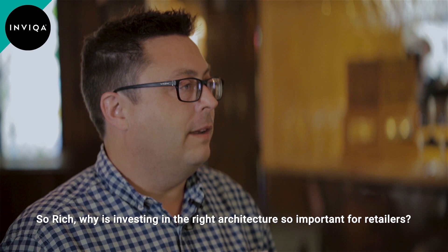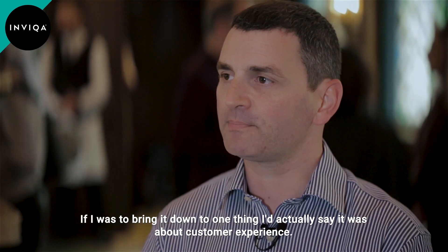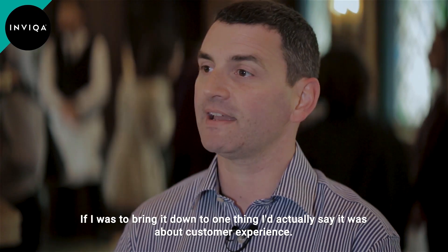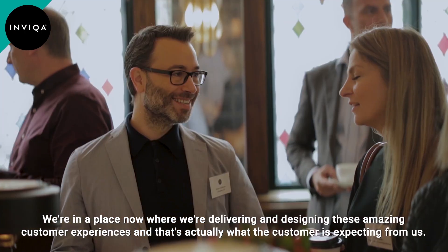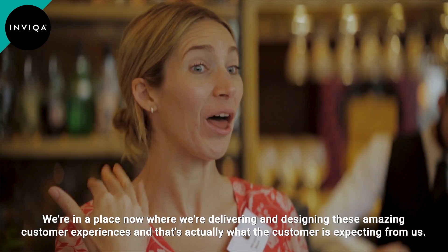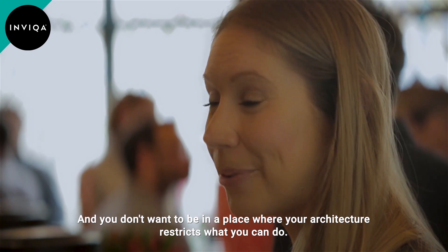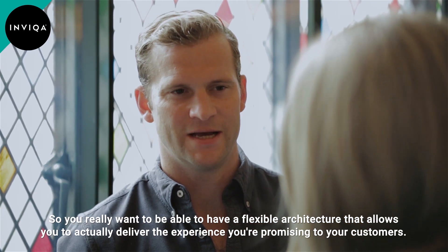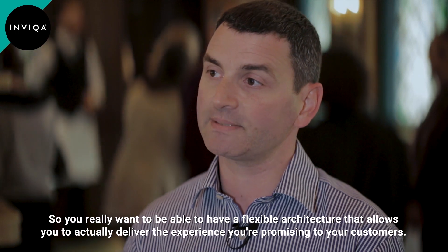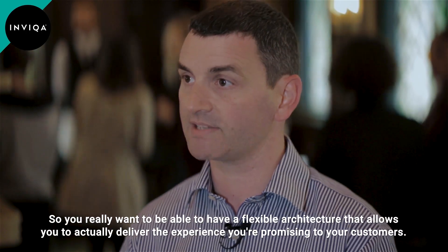Why is investing in the right architecture so important for retail? If I was to bring it down to one thing, I'd say it was about customer experience. We're in a place now where we're delivering and designing these amazing customer experiences, and it's actually what the customer is expecting from us. You don't want to be in a place where your architecture restricts what you can do — you want a flexible architecture that allows you to actually deliver the experience you're promising to your customers.